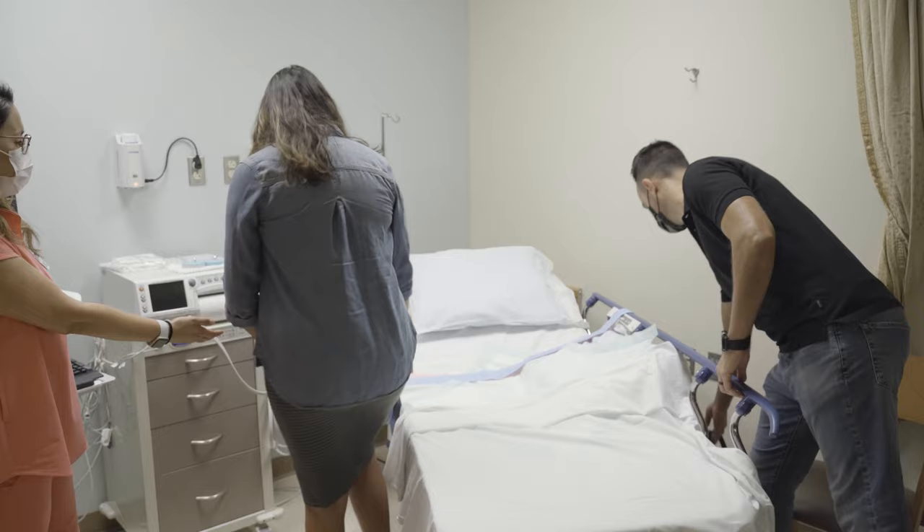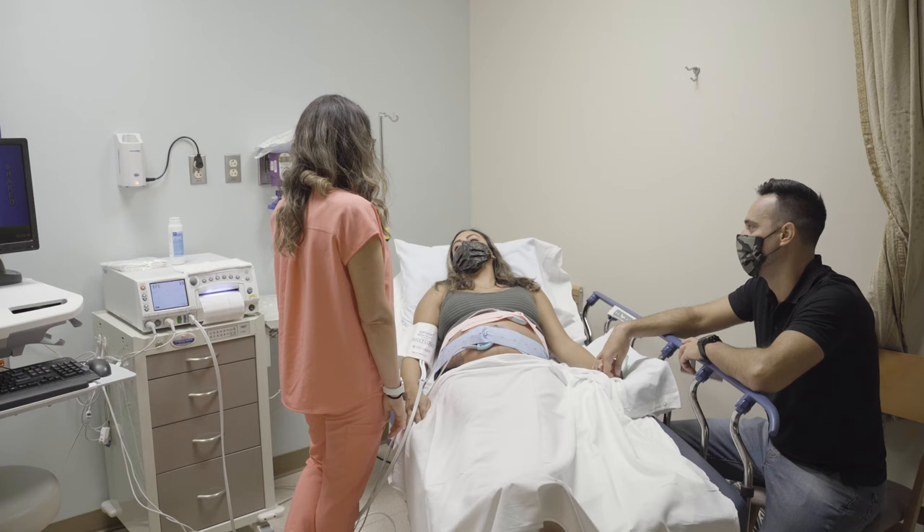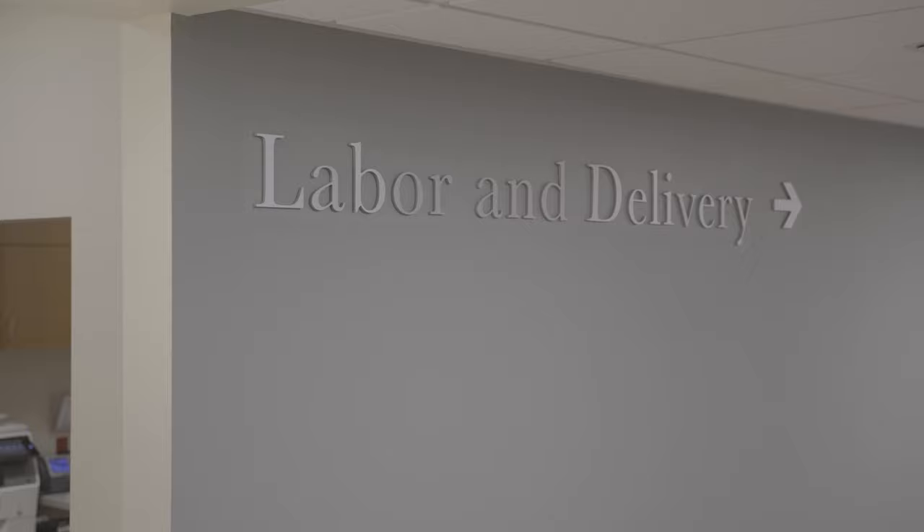If you go to triage, our nurses will check you in and determine how far your labor has progressed, and our care team will monitor your labor. Your stay in triage can last from 30 minutes to a few hours.